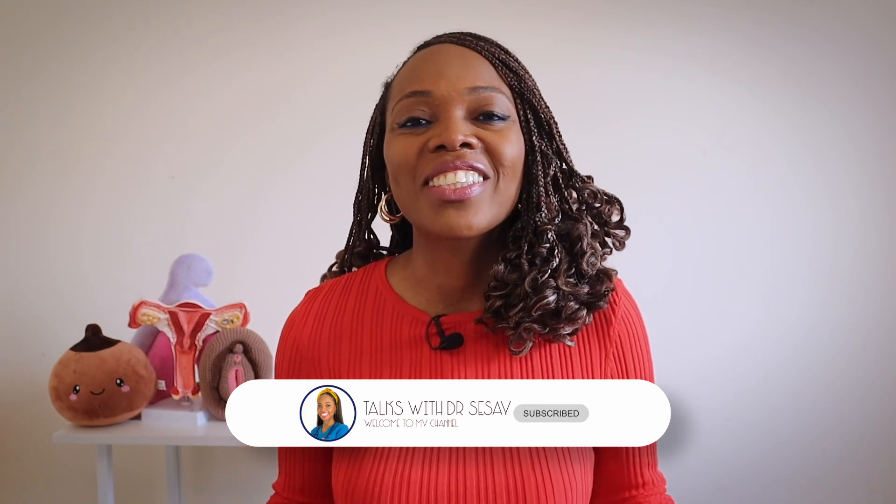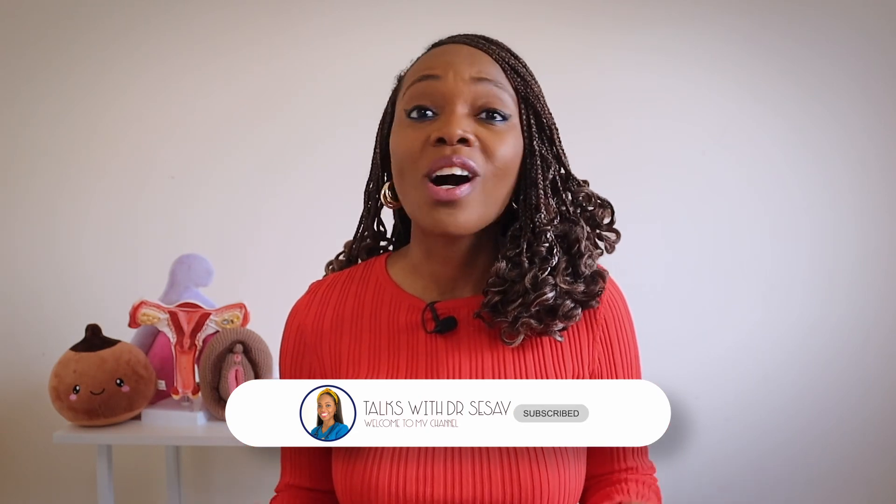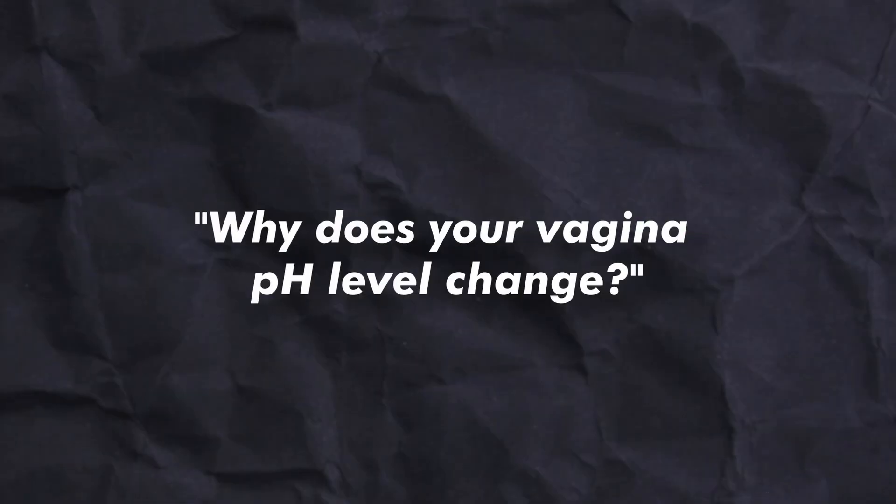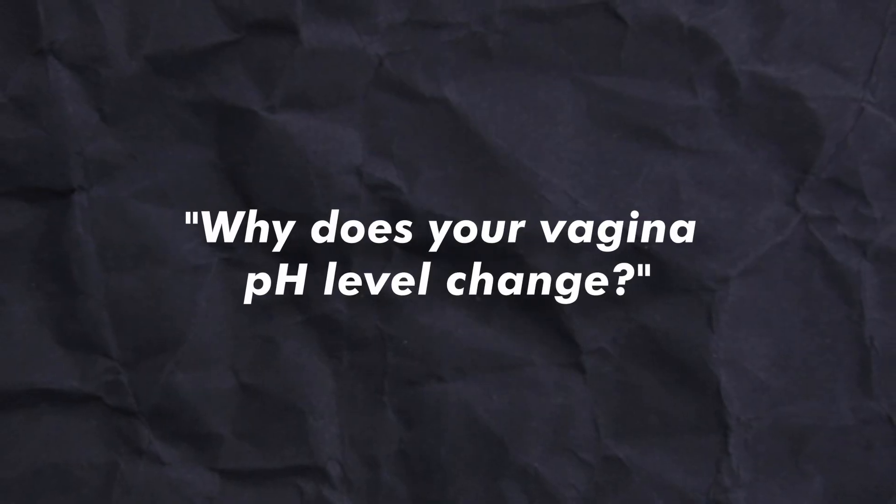Hi, welcome back to my channel. I'm Dr. Aziza Cisse and I'll be answering commonly asked women's and gynecological health questions. Let's get going. Why does my vaginal pH change at all?